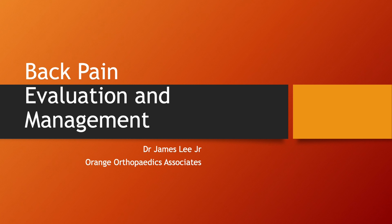Hello, I'm Dr. James Lee Jr., board-certified orthopedic surgeon. Welcome to my YouTube channel. I wanted to go over one of the common conditions we see in the office: back pain. I'm sure most of you have felt this.